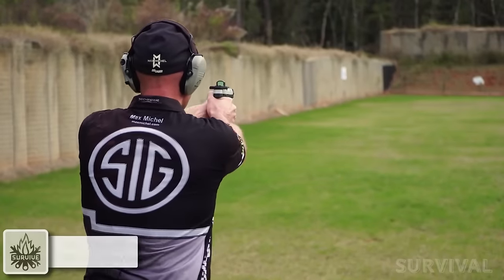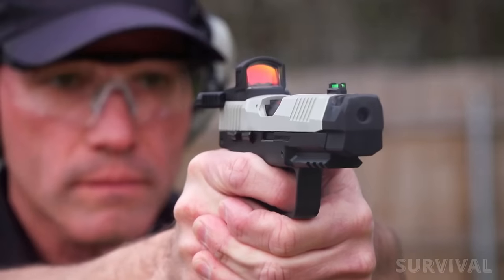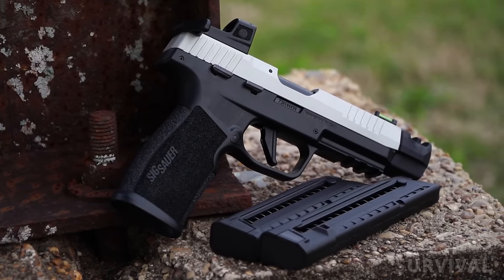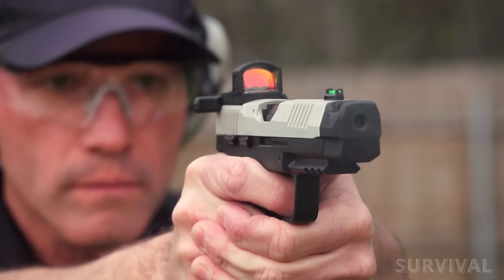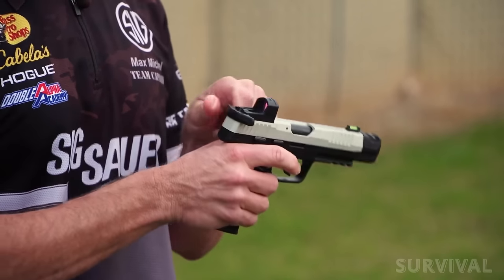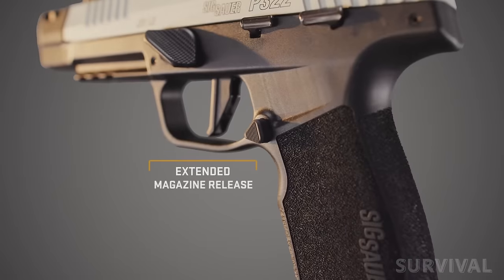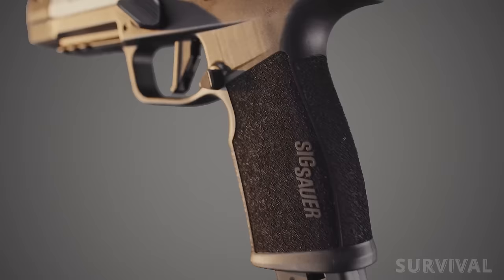Few things in life inspire as much fun and joy as a well-made .22 blaster, and this range machine looks primed to get you ready for match day. Built for the range, the SIG P322 Comp brings all the features of a competition-ready full-size pistol but chambered in .22LR. There's a factory-installed Romeo Zero Elite red dot optic and a 4-inch carbon steel barrel equipped with a two-port compensator. On the polymer grip module is an extended magazine catch, adjustable trigger shoe, sport takedown lever, 1913 rail, and integrated magazine well.